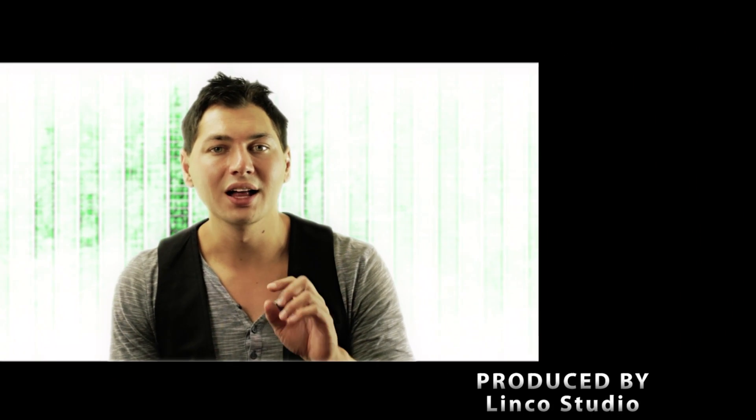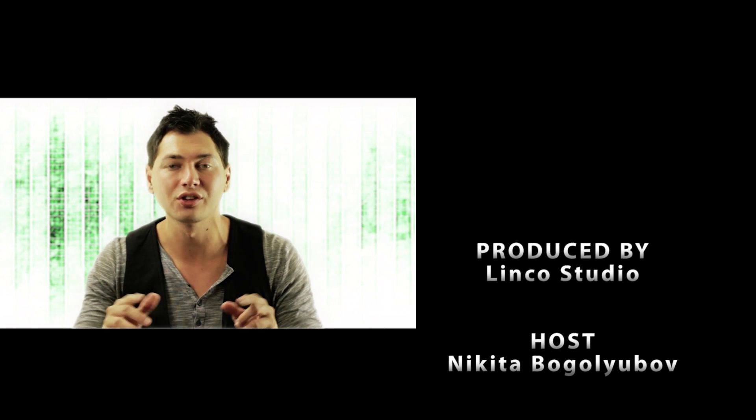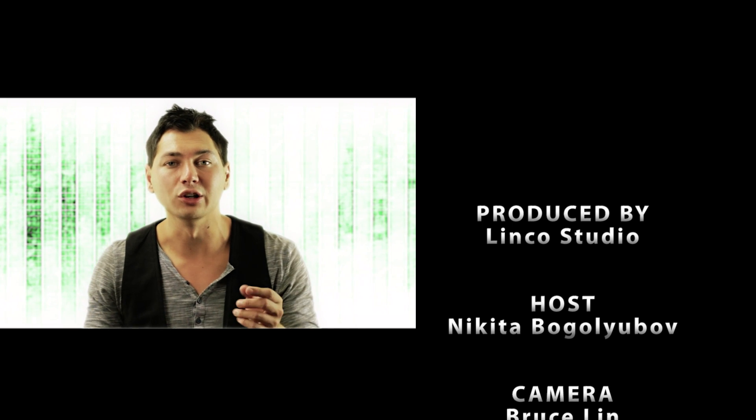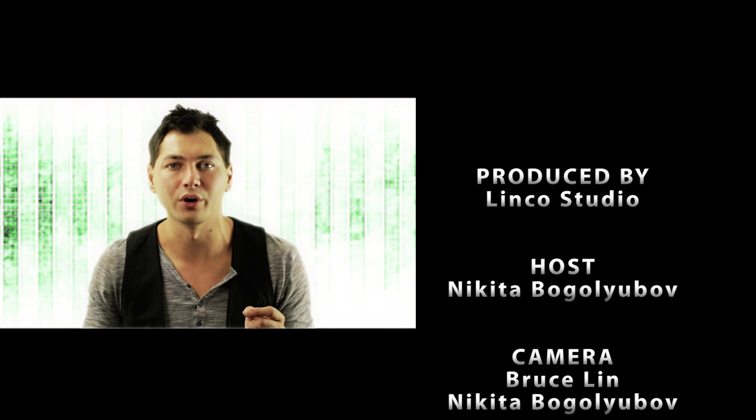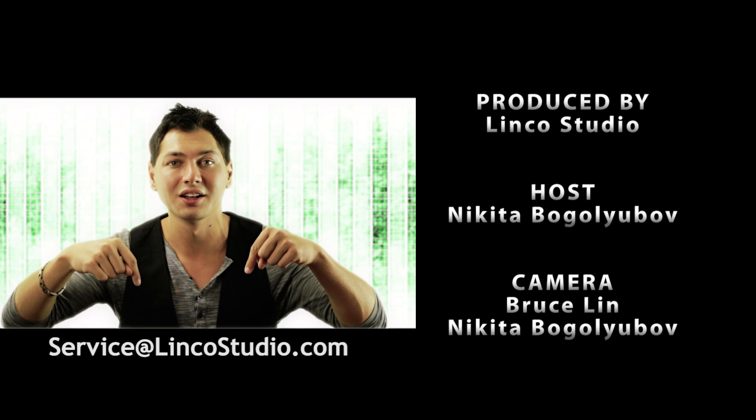Thanks for watching Linco TV. I hope you've enjoyed this video. Linco would like to offer you the use of their studios with all of your lighting equipment needs, free of charge for all aspiring photographers and models. They are located in Santa Fe Springs, California. For more details feel free to email them at the address below. See you soon.